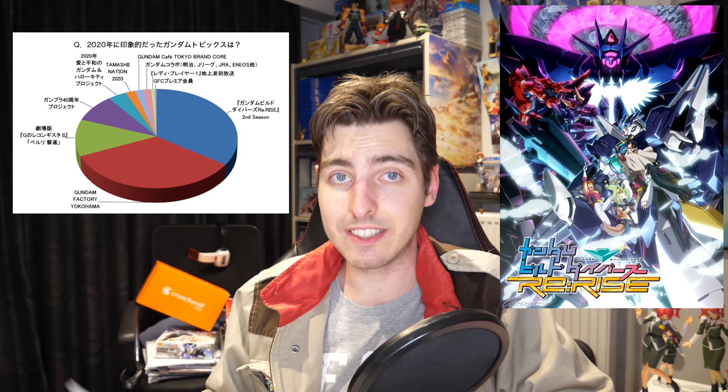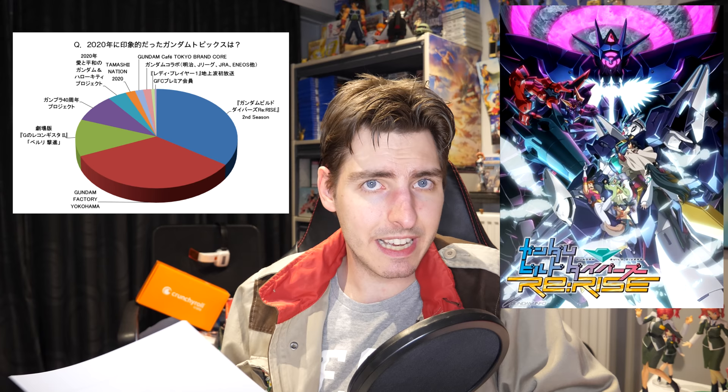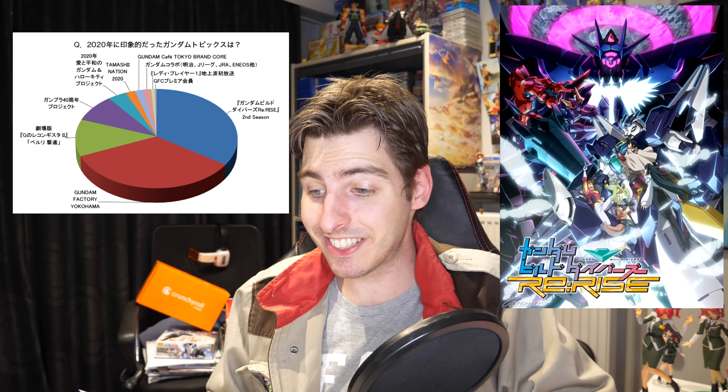Finally, I want to have a look at a poll that Gundam.info held with some pretty interesting results. The poll that's already over asked what Japanese fans thought was the most interesting or most amazing thing that happened in 2020 that was Gundam-related. 999 people answered the poll, and 34.4% thought that Gundam Build Divers ReRise second season was the biggest thing to happen. A new Gundam anime — or rather, the second season to an already popular anime — I can understand why people would think that was the best thing to happen.